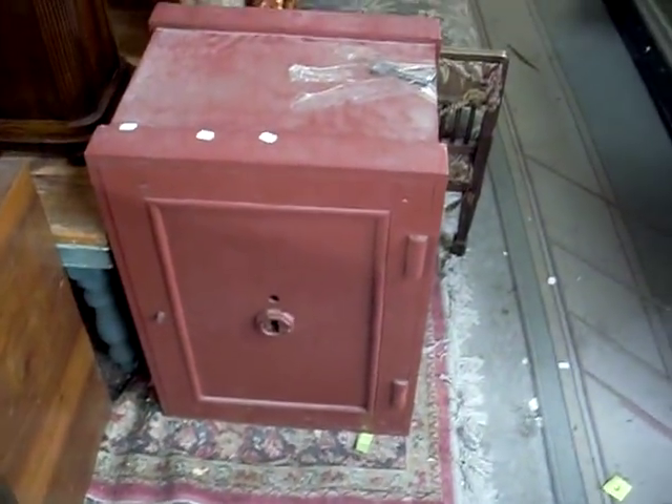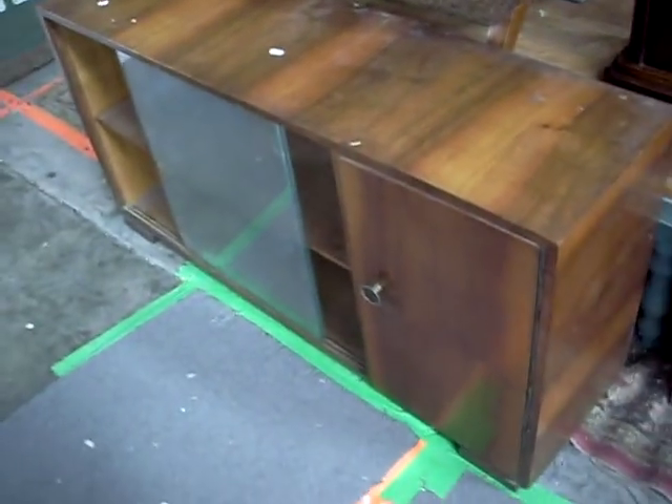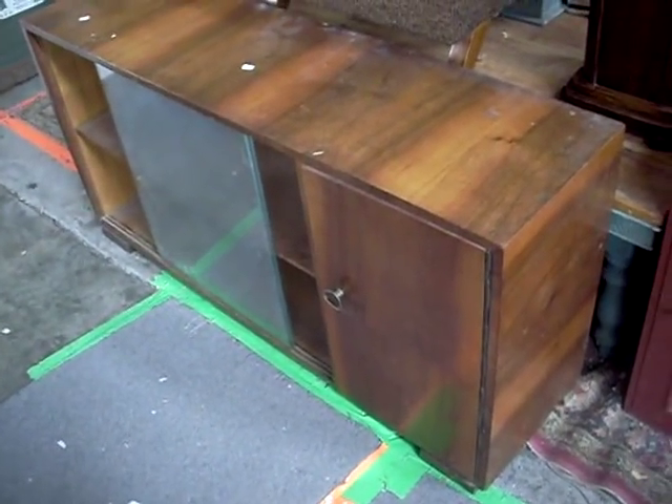A really nice pair of sort of Art Deco sort of looking 1950s armchairs — really cool. Nice little Art Deco pedestal with a little reproduction bronze up on top. Heavy safe, just a key-open one. Nice little black wood veneer sort of slimline sideboard.